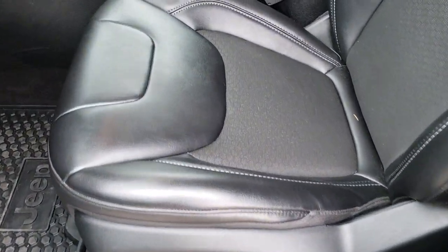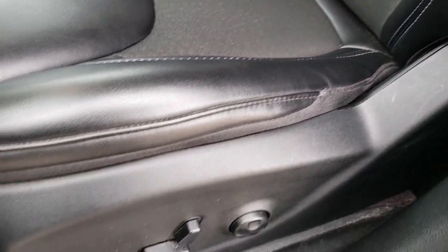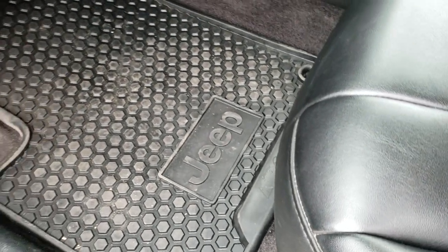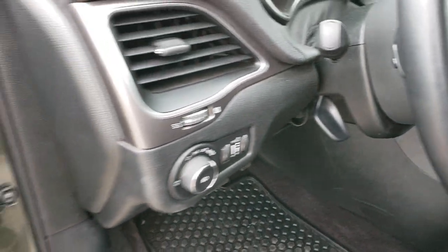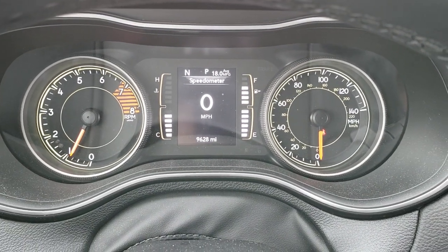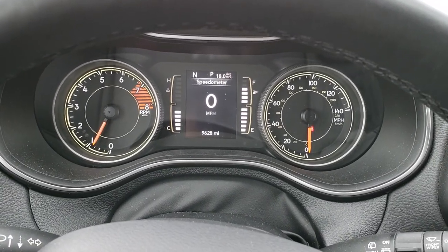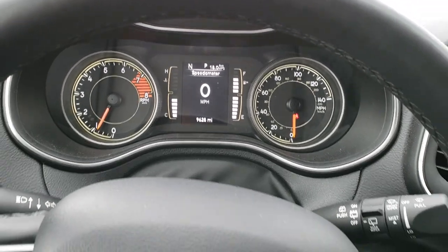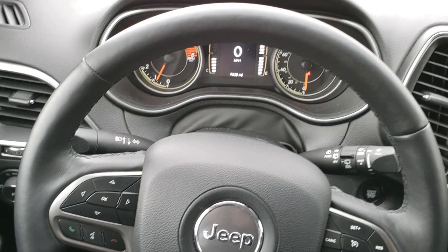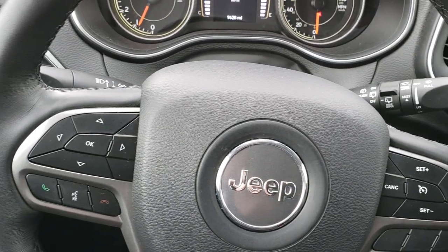Inside, the Latitude Plus package gives you the black leather-like vinyl and cloth interior. Has a power driver's seat with the factory lumbar, factory all-weather floor mats, auto headlamps, tilt telescoping steering wheel, power windows, power locks, and power mirrors. As we hop inside the Jeep, you can see that this one has 9,628 miles. Has a digital speedometer as well as an outside compass and mileage display. This one has the heated leather-wrapped steering wheel, part of the cold-weather group which this vehicle has.